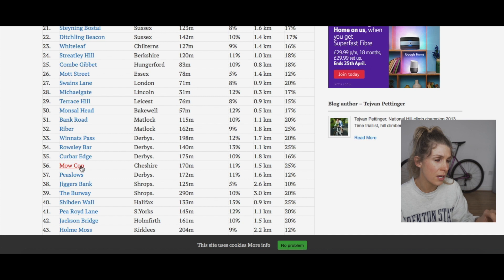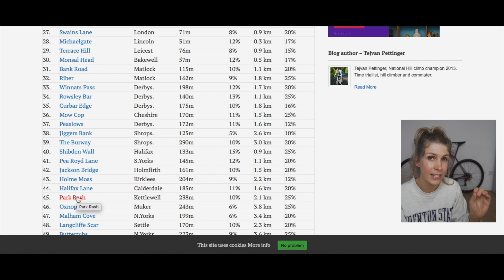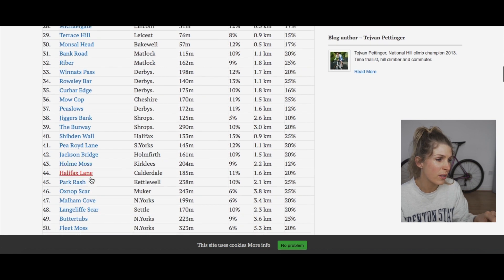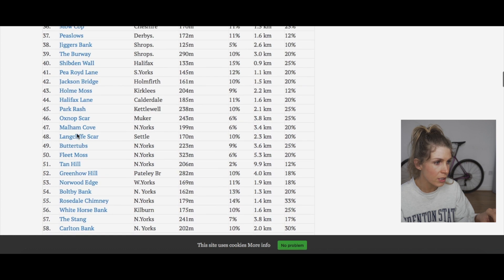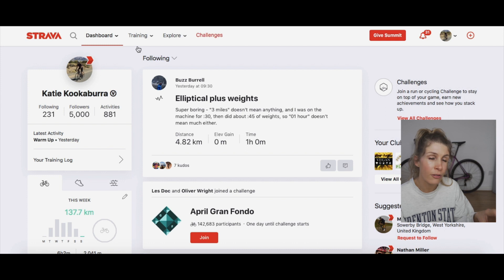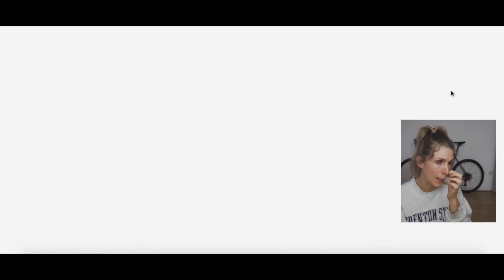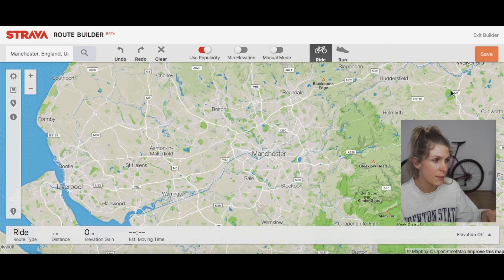There are loads of great climbs — Winnats Pass, Mam Cop, Holme Moss, Park Rash in the Dales which is insane. You can have a quick read about what each climb is like and how long it is, then decide which ones you fancy having a go at. Once you've found the ones you want, head over to Strava — my link is below if you're interested — and go to the top right to create a route.